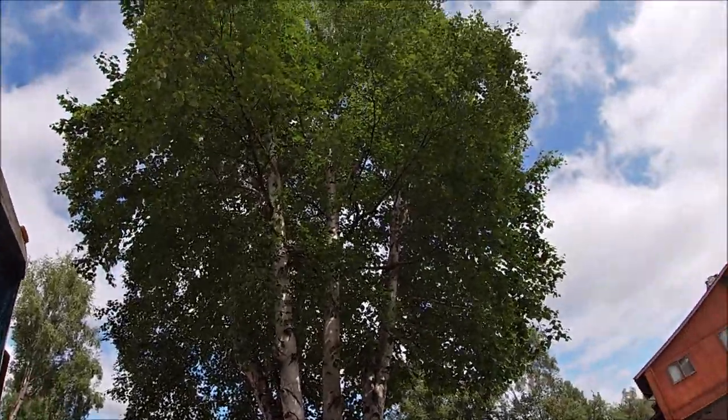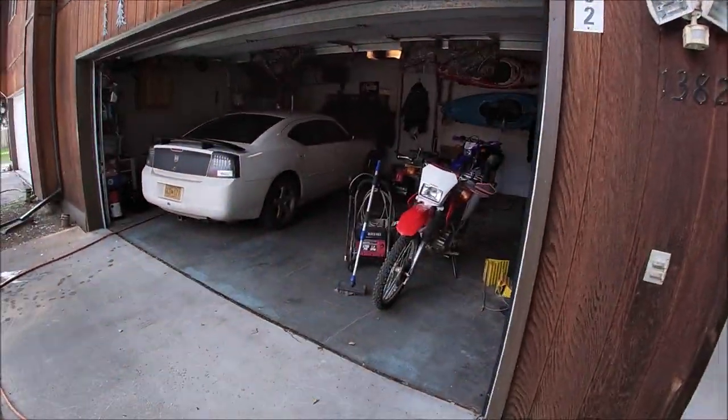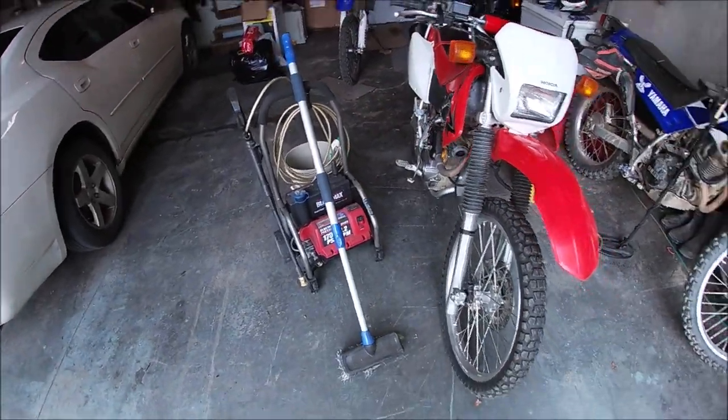I don't know, but it sure made a mess of that roof. So I've got my power washer, my Black Max, hooked this baby up and ready to get busy.